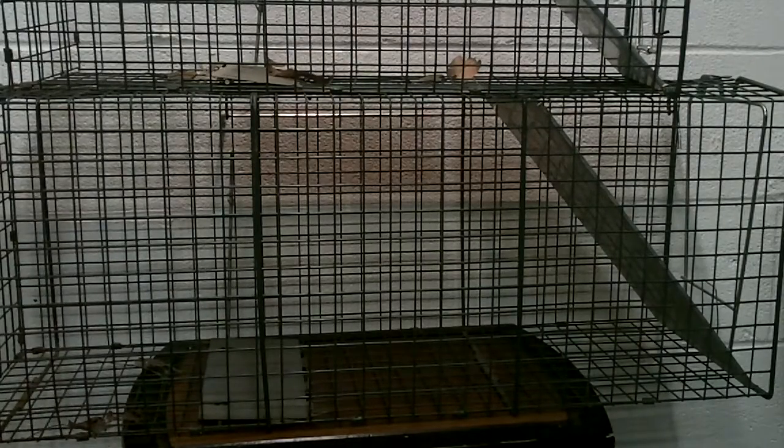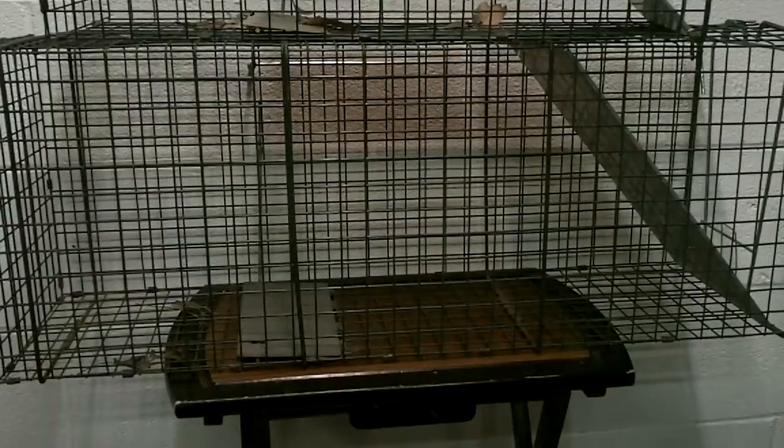These come from Tractor Supply, they're $25 for the pair. They are fairly well built, to be honest with you. They're green in color — it's hard to pick that up on camera maybe. They have some type of coating, I think it's a paint, so they're fairly rust-proof. Even with moderate rust they should last you for years. I'm going to demonstrate how these work with the smaller one here.